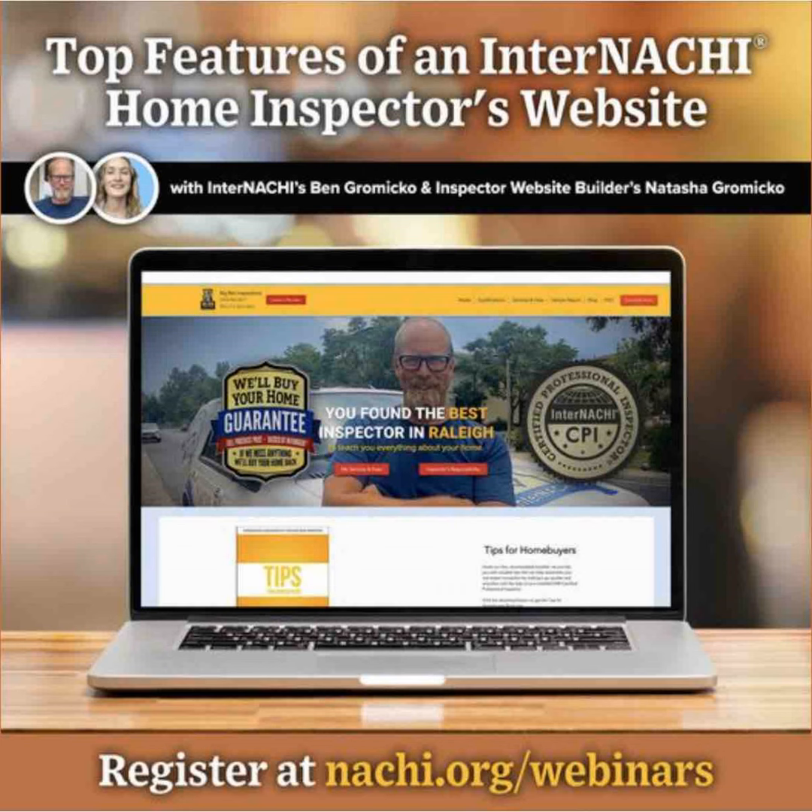Website security is essential. Wix provides a free SSL certificate automatically for all of their websites. SSL — a secure socket layer certificate — allows your site visitors to have a secure connection between their browser and the web address they are visiting.